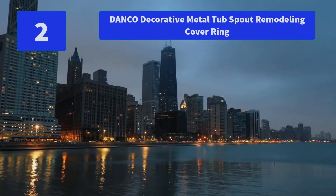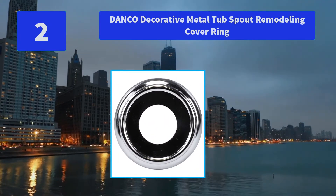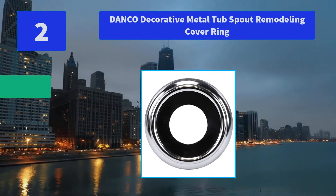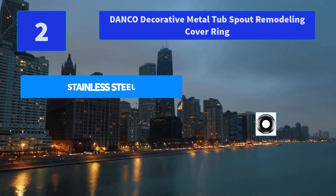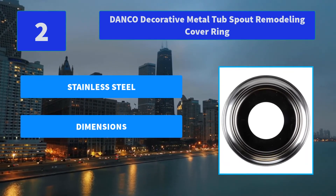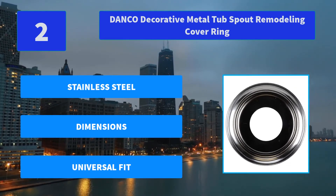Number 2: Dango Decorative Metal Tub Spout Remodeling Cover Ring. They are largely focused on empowering do-it-yourself consumers with affordable plumbing products and solutions which create new and refreshing decors for bathrooms and kitchens. Main Features: Stainless Steel, Dimensions, Universal Fit.